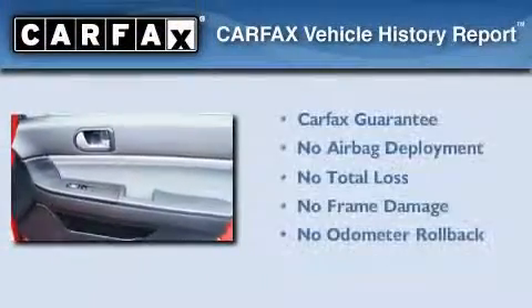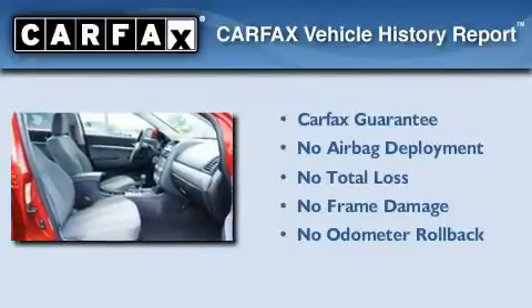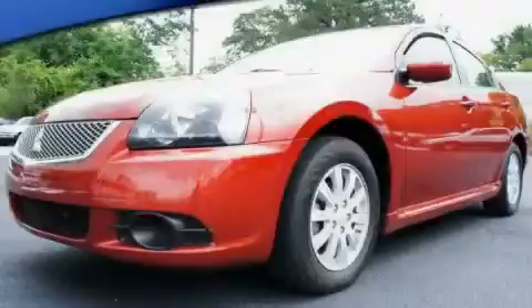Not to mention that this Mitsubishi qualifies for the Carfax Buy-Back Guarantee. Stop by today and test drive this automobile for yourself.